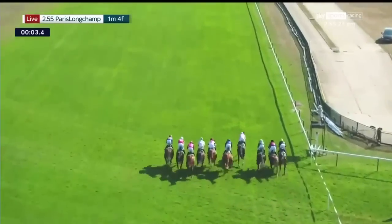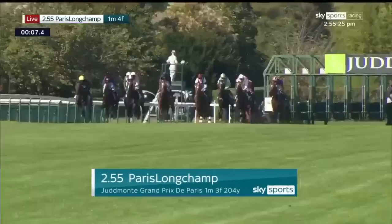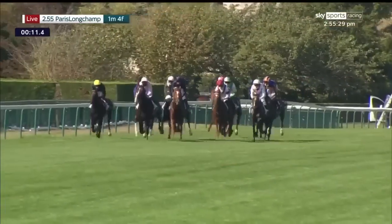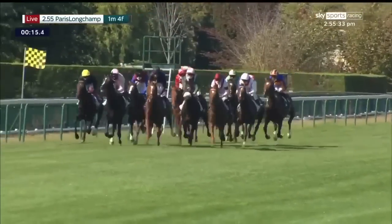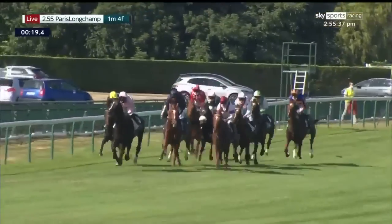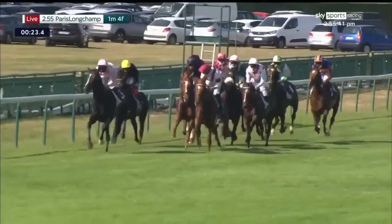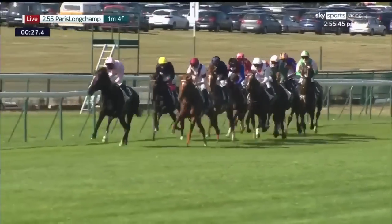And away they go. 2,400 metres, a mile and a half is the trip. The pink jacket of Nobel Prize is the first one to go through and lead. On the left is English King, a black jacket and yellow cap. The dark blue of Serpentine. Off to the right there in white and maroon colors is Hazem. Right behind him in white and red is Port Guillaume.